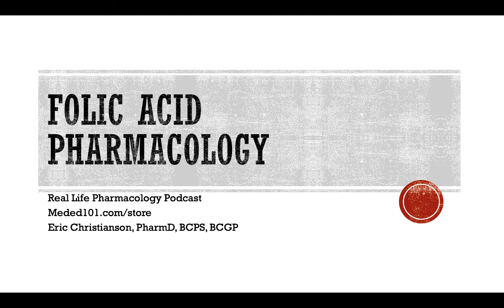Hey y'all, welcome back to the Real Life Pharmacology podcast. I'm your host, pharmacist Derek Christensen. Thank you so much for listening today.